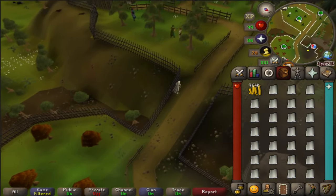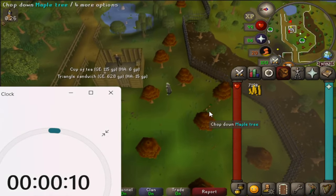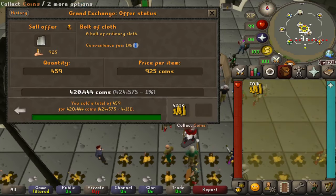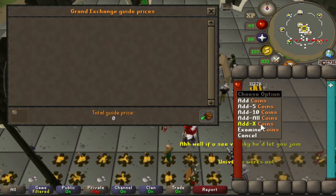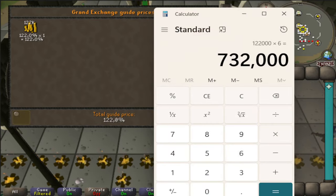Alternatively, you could buy iron or steel nails — margins on these are really good as well — but for this video I stuck with Bolts of Cloth. I did this method for another 10 minutes and I spent 299k. I was able to collect 459 bolts of cloth. At the time these were going for right around 1k each, so that's about 450 GP profit for each one that you buy. After selling them in the GE I collected 420k, and after subtracting out the 1 mil that we started with, we're left with 122k in profit in just 10 minutes. So that equates to 732k an hour once you multiply that number by 6.